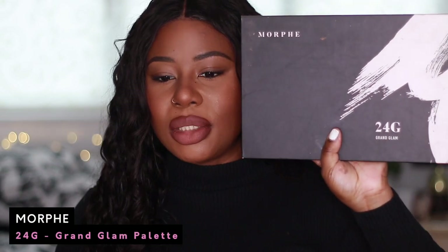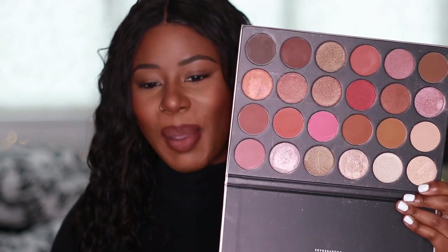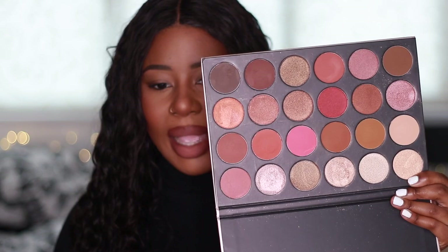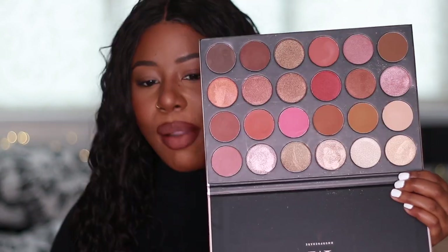Another Morphe palette — I've got so many Morphe palettes. This is the 24G, the 24 Glam palette. I actually received this as a gift from one of my good friends — thank you Sarah. I'm not chucking this palette away. Look at how big these pans are! And again, I honestly think this is a different formulation because the shades in here are so much better than the 35-0. The shades feel similar to the Jaclyn Hill palette and the pans are much bigger as well. I really like this one.